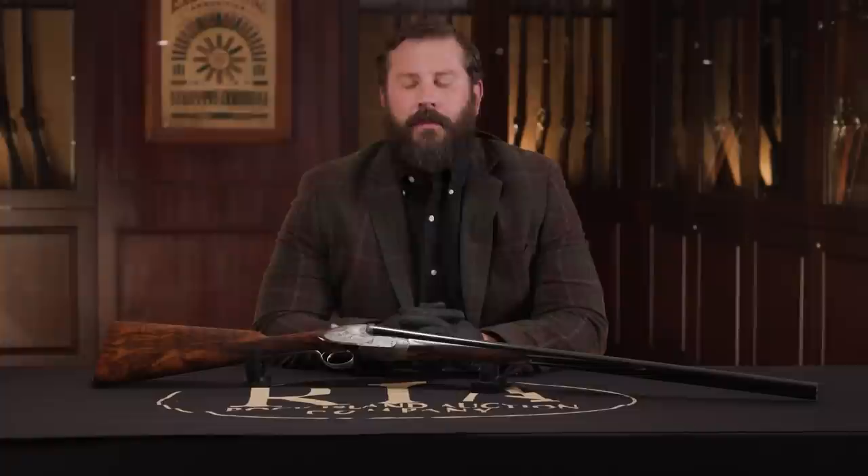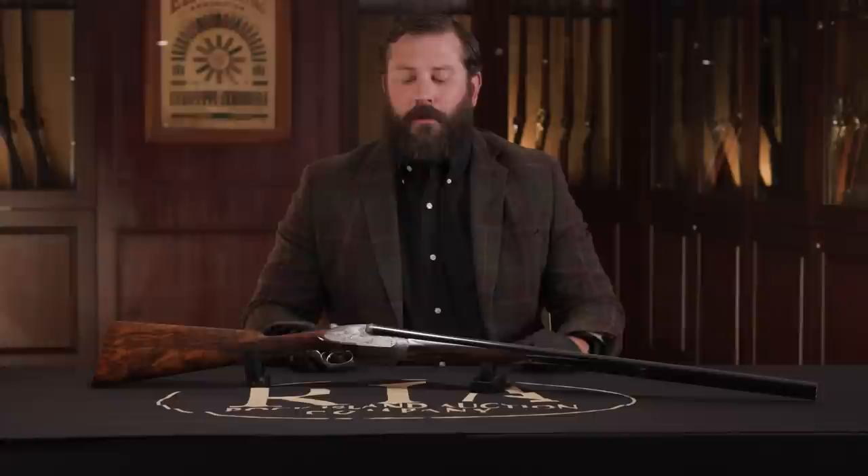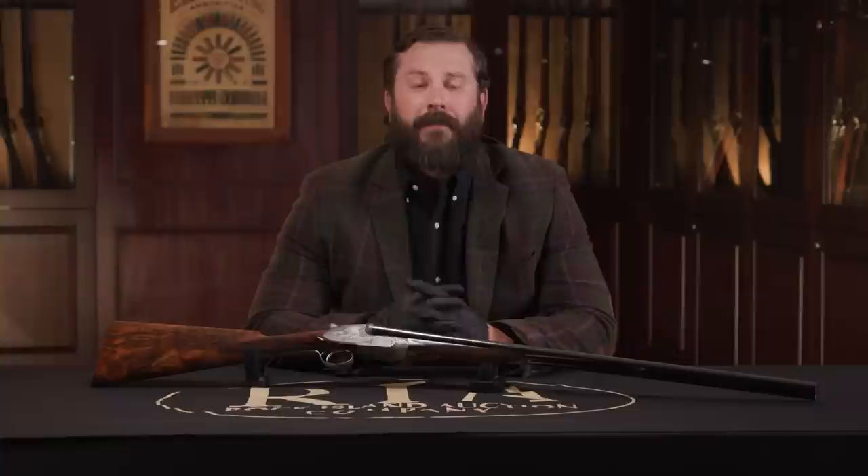Ladies and gentlemen, it is my absolute privilege to welcome you to our upcoming August 26th, 27th, and 28th Premier Firearms Auction. As usual, I'm going down my exercise in futility doing my top 10. Essentially, we're taking half of 1% of the entire auction and I rank them 1 through 10. It's really my pick, so it's very subjective, very difficult. I loathe it and I love it all at the same time.